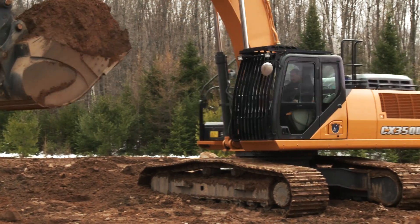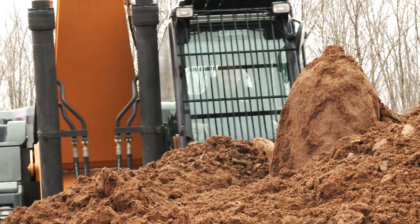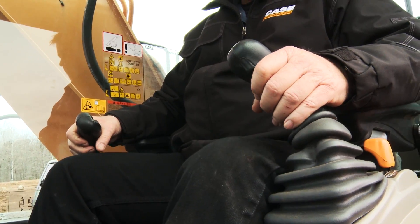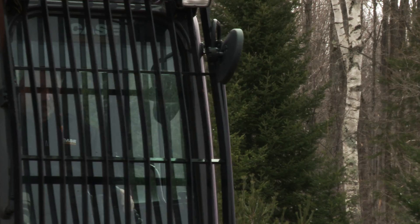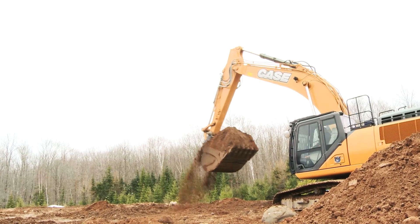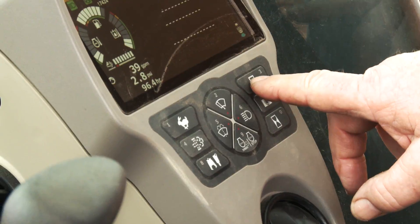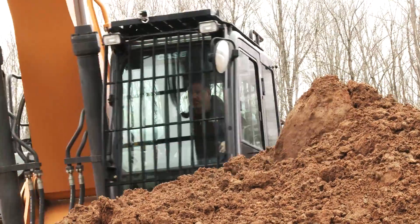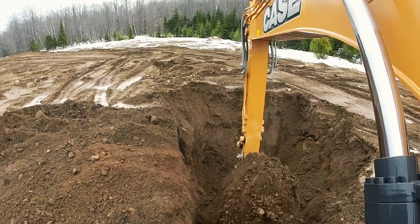And last but not least, D-Series excavators feature best-in-class cab space, excellent visibility, fully adjustable controls, and a large monitor with a standard rear-view camera. This is a big piece of equipment, so obviously you want to be fully aware of what's going on around you, and Case gives you just that. The pressurized and ISO-mounted cab keeps noise and vibration down. And standard features such as the heated air ride seat and hands-free Bluetooth capability make this one of the most comfortable cabs to be in. These features further extend the window of profitability for this machine.